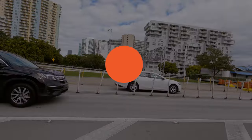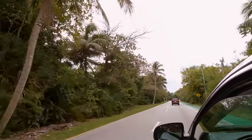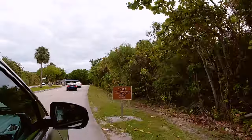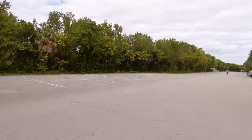On our last trip to Florida we spent a few days in Miami to explore the area. The main things that we wanted to check out were Everglades National Park and Biscayne National Park, but on one of our free days we stumbled upon Bill Baggs Cape Florida State Park and decided to check it out.